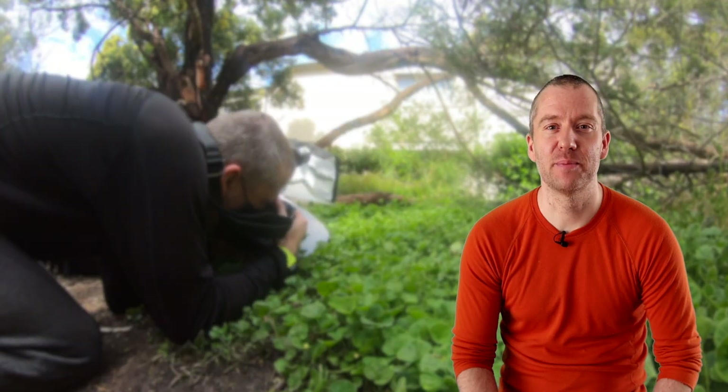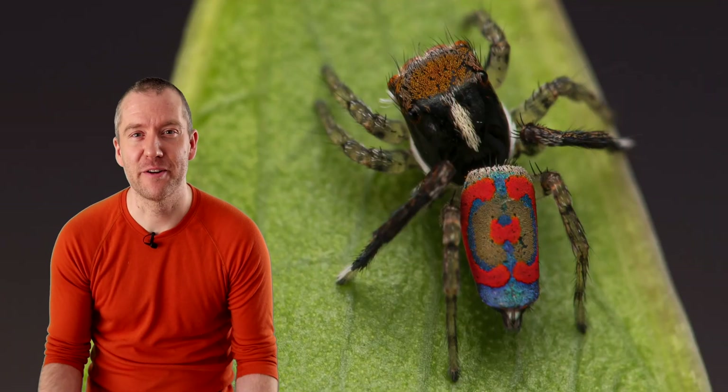Hi everyone, I hope you're all having an amazing day. As some of you might know, I spent close to two weeks observing and taking videos and stills of a beautiful tiny little jumping spider species — the very colorful common peacock spider.